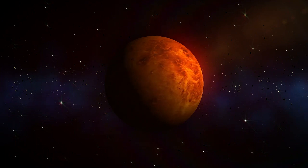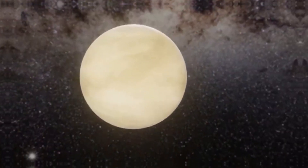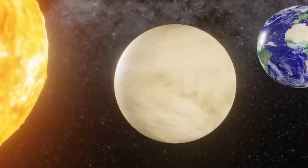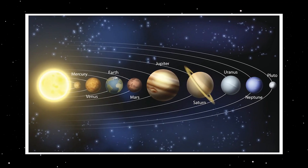Both rotations occur in a retrograde direction, defying the norms of the solar system. In the context of Venus, this means that the planet and its atmosphere move in a direction opposite to the rotation of the Sun and most other planets in the solar system.